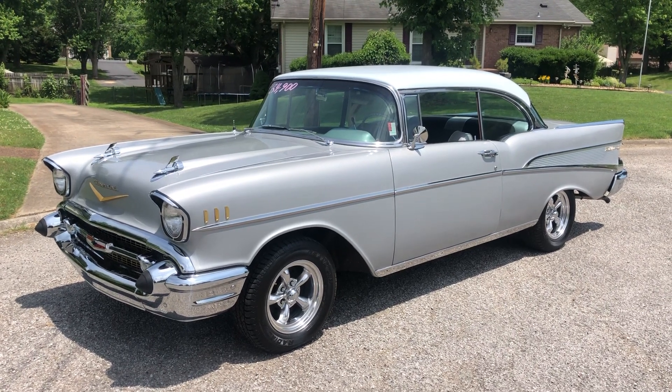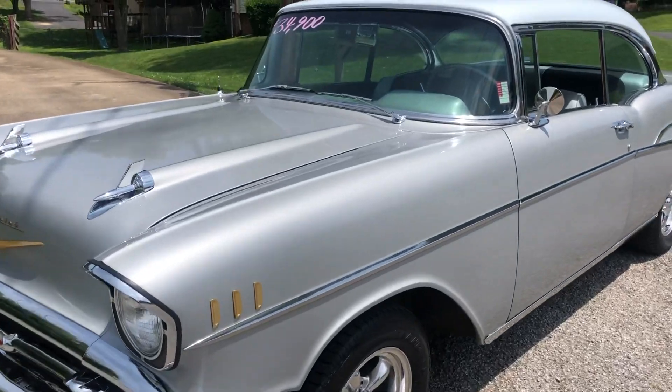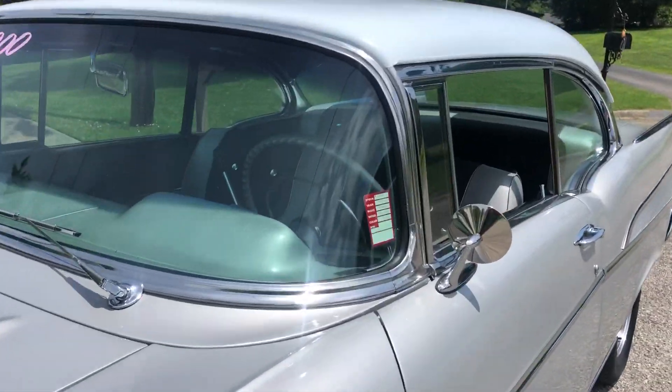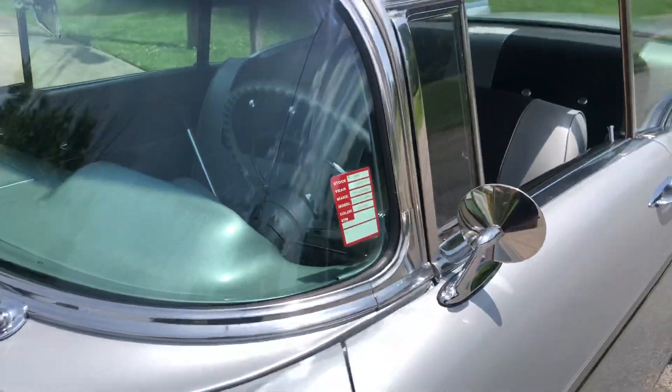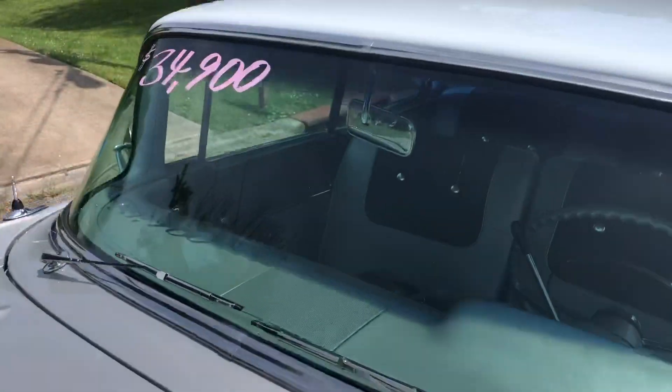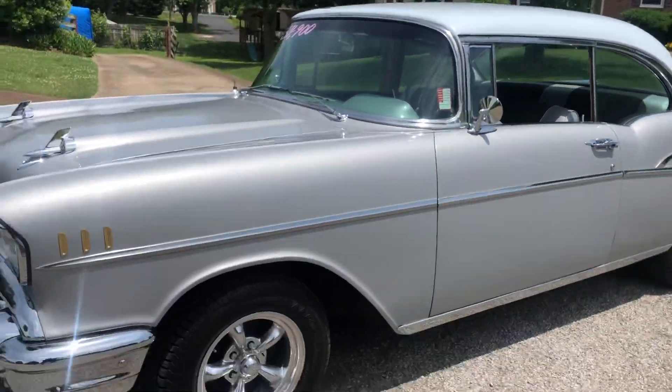What's going on guys? I'm up here at Maple Motors in Hendersonville, Tennessee. My name is Nick and I'm about to give you a walk around on a 1957 Bel Air, stock number 290. It's a 283 date-code correct motor and we got it up here for $34,900. This thing drives sweet. It looks sweet.